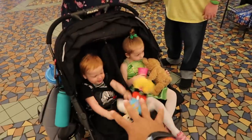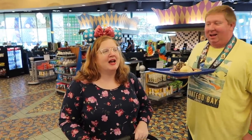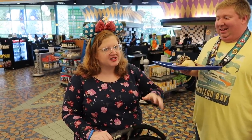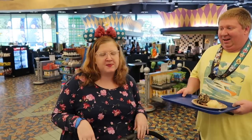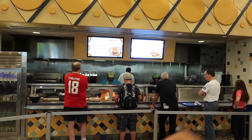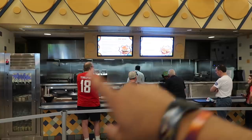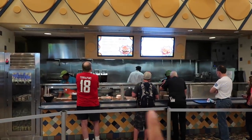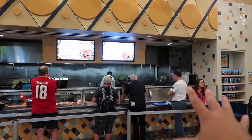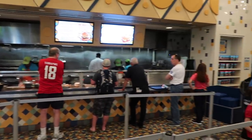I met Amy and her family who are staying here at Pop Century and they would give it a nine or ten out of ten, and they're staying in the refurbished rooms. Next up we have the grill, where you can get bacon cheeseburgers, chicken nuggets, a plant-based burger, and hot dogs. This is also where you get your breakfast: pancakes, bacon, sausage, hash browns — everything you can need right here at the grill.